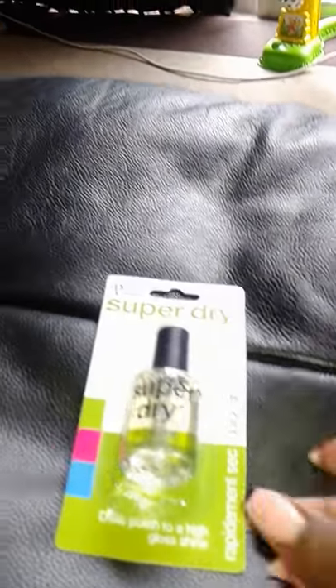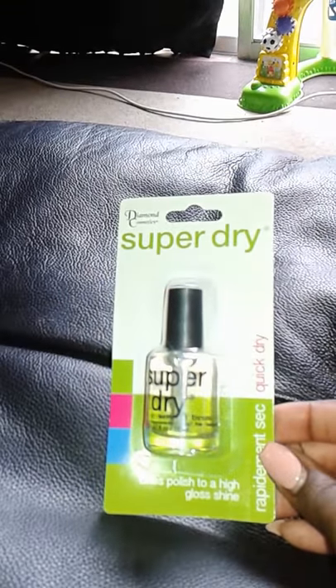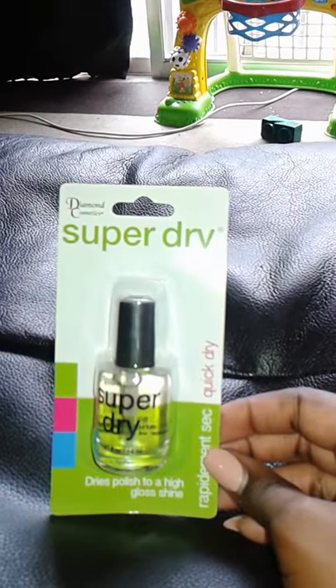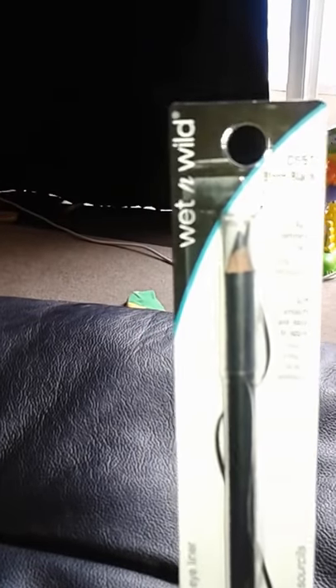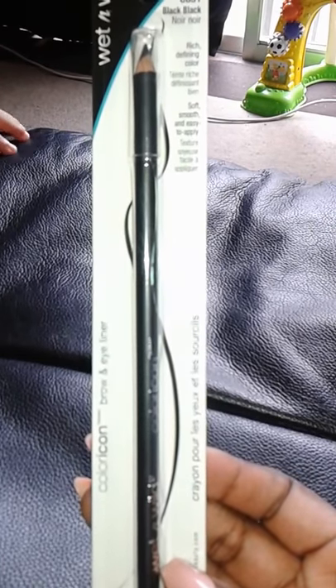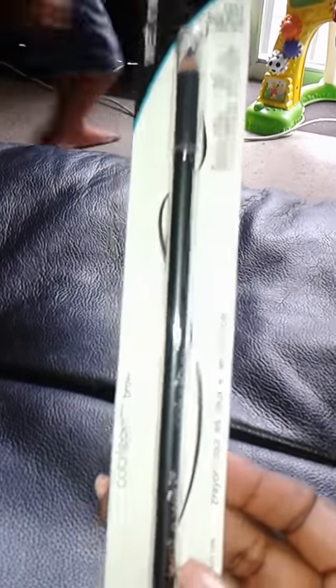Next item was a top coat — it's called Super Dry by Diamond Cosmetics. They also had a clear polish for brittle nails but I just got this top coat for my daughters. I also got a Wet and Wild eyeliner for a dollar — I got the long one since I already have a short one.